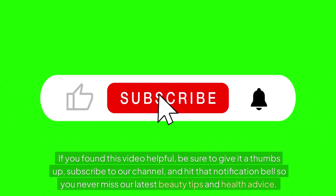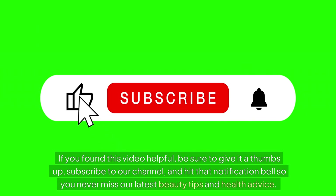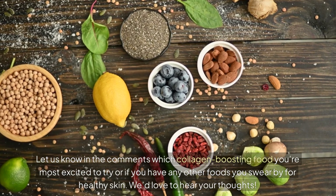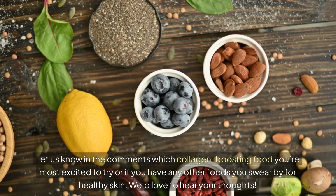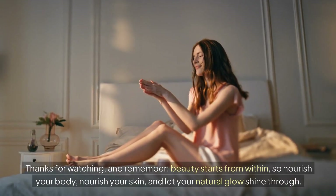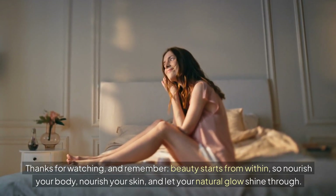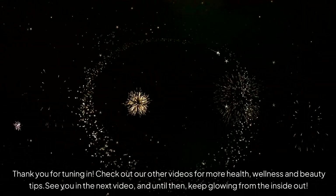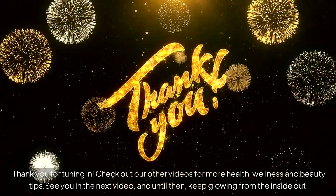If you found this video helpful, be sure to give it a thumbs up, subscribe to our channel, and hit that notification bell so you never miss our latest beauty tips and health advice. Let us know in the comments which collagen-boosting food you're most excited to try, or if you have any other foods you swear by for healthy skin — we'd love to hear your thoughts. Thanks for watching, and remember: beauty starts from within, so nourish your body, nourish your skin, and let your natural glow shine through. Check out our other videos for more health, wellness, and beauty tips. See you in the next video, and until then, keep glowing from the inside out.